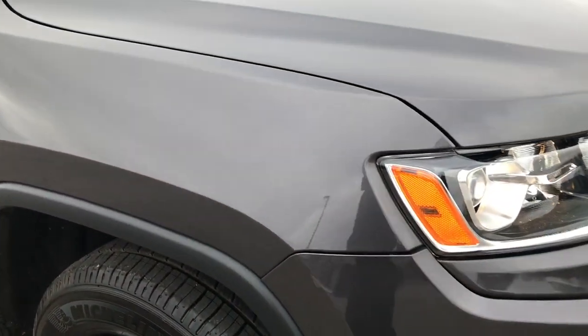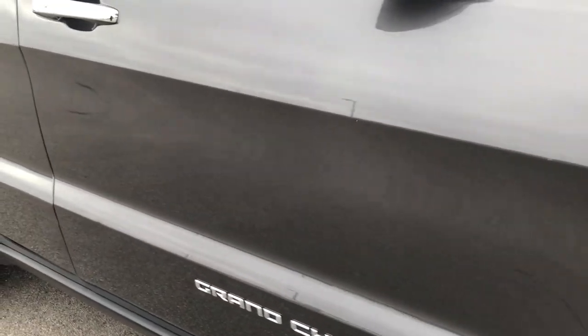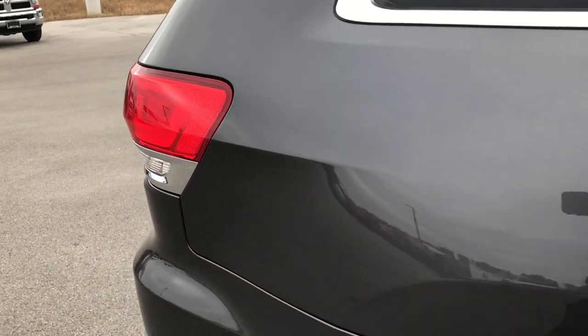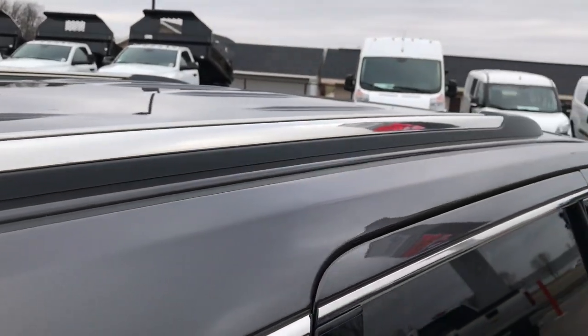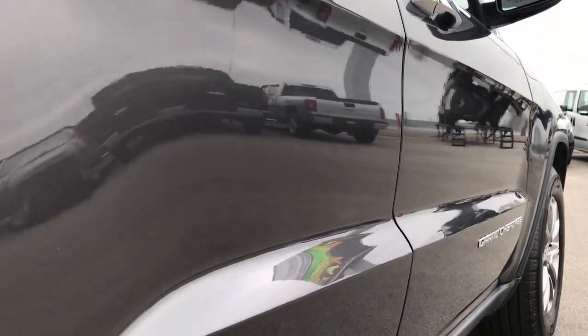As we go down this side of the vehicle you can see just how clean the body is, how reflective and glass-like that paint is. We take these HD videos so if you are far away, or even if you are close by and just cannot make the trip down, you can still see the vehicle, hear the vehicle, and have confidence in what you are looking at before you even get here. Very clean down this side.